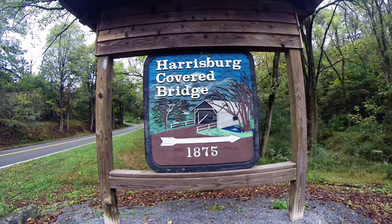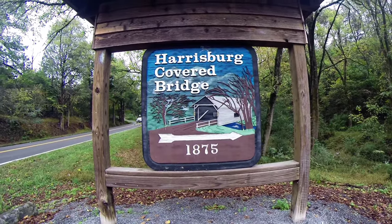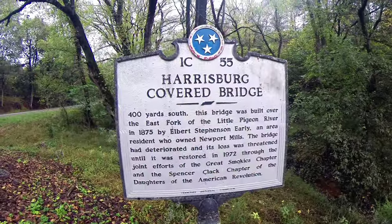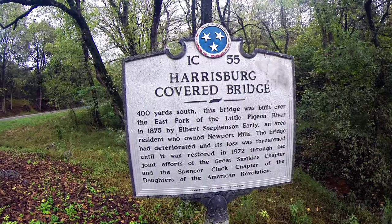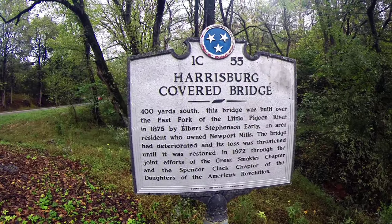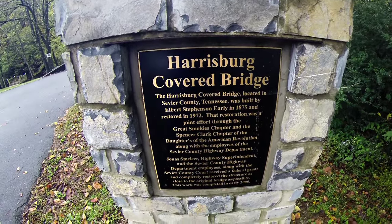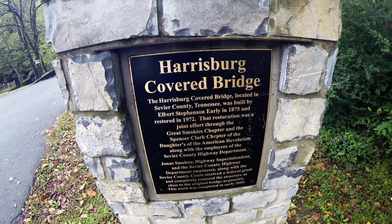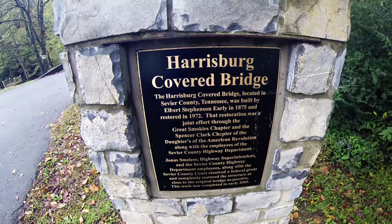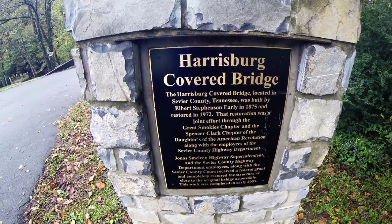The Harrisburg Hover Bridge, 1875. We're in Sevierville, Tennessee. The Harrisburg Hover Bridge was built in 1875 and was restored in 1972.